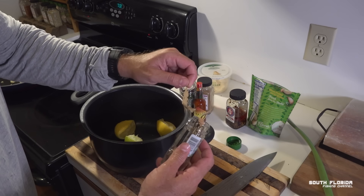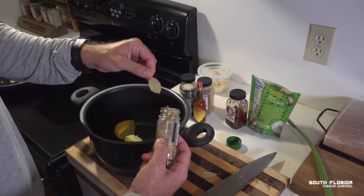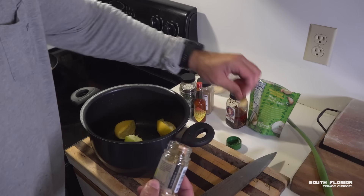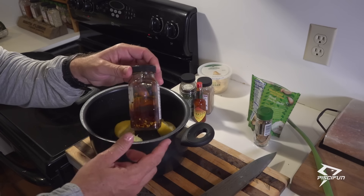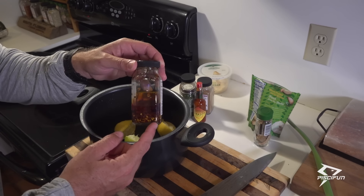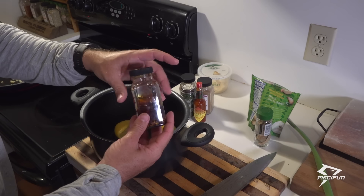We will also be adding four bay leaves. This right here is a homemade concoction — a chili sauce that I have marinating with red pepper, so it's got a nice chili sauce spice to it.